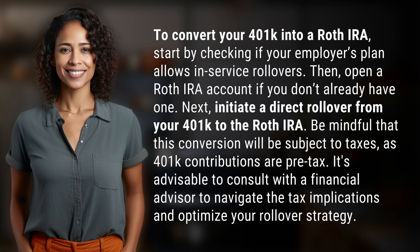Be mindful that this conversion will be subject to taxes, as 401k contributions are pre-tax. It's advisable to consult with a financial advisor to navigate the tax implications and optimize your rollover strategy.